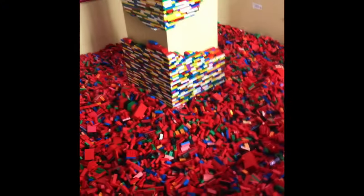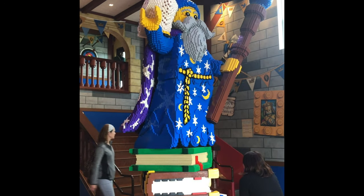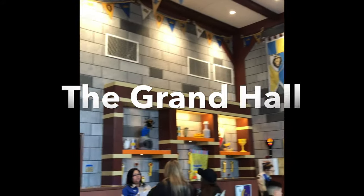I like to call this place the Not-So-Grand Hall. Although it was fully themed and nicely decorated, I expected the hall to be a little bit bigger.